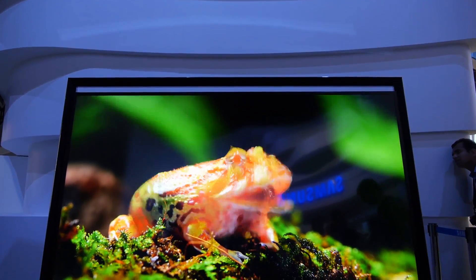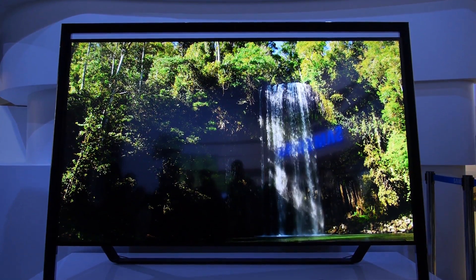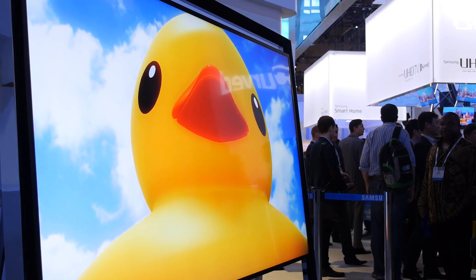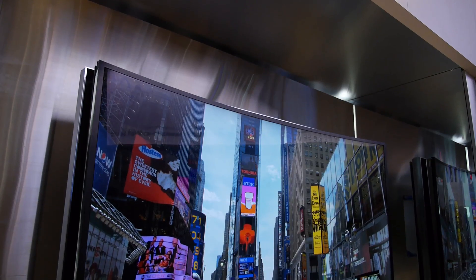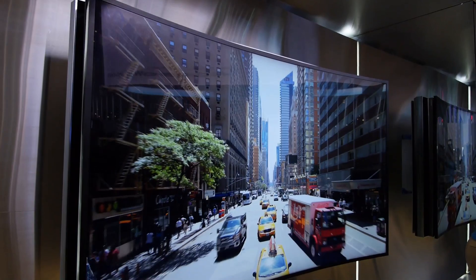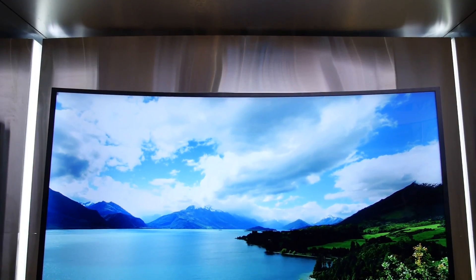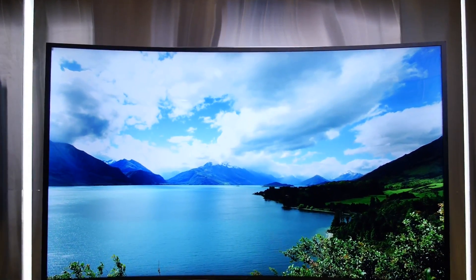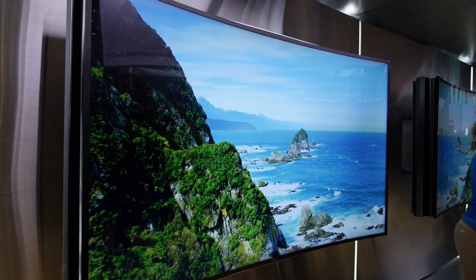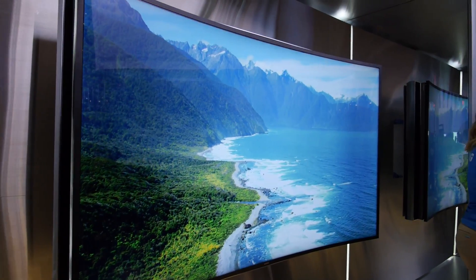Samsung released a plethora of TVs here at CES 2014, ranging from standard 1080p TVs all the way up to the 4K beasts. What really caught the media by surprise was the 85-inch bendable TV, which is just a prototype. With the touch of a button, it can curve from your standard flat panel all the way to a curve. When it is curved, your eyes are equidistant from each point on the curve, giving your eyes the most natural, clear, and best way to view your content. Although I think it's a bit gimmicky, it is just a prototype, so we might not even see this come to market — but I hope we do.